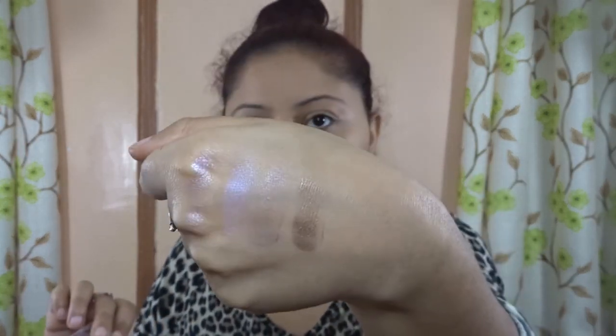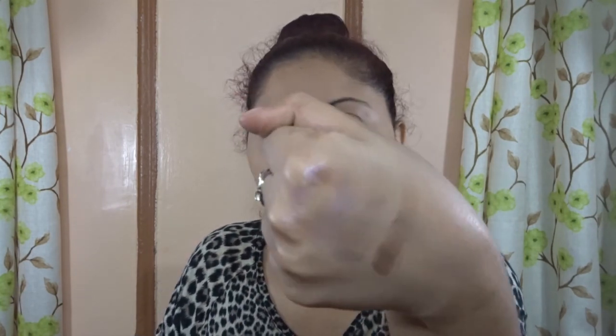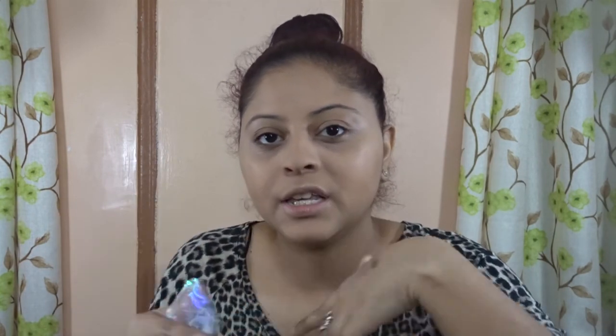Let's swatch these because I definitely want to know if it's pigmented or not. By swatching it, it feels very chalky and it's not pigmented at all. Nothing is really coming out. I just swatched all of them — look how light it looks. It's not pigmented, it's super light. I just don't really like this at all. It is so light and the colors are not even coming out very strong. Personally I don't like this — it's very chalky, not creamy.